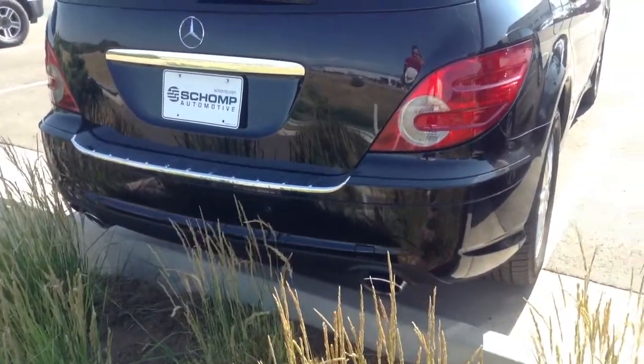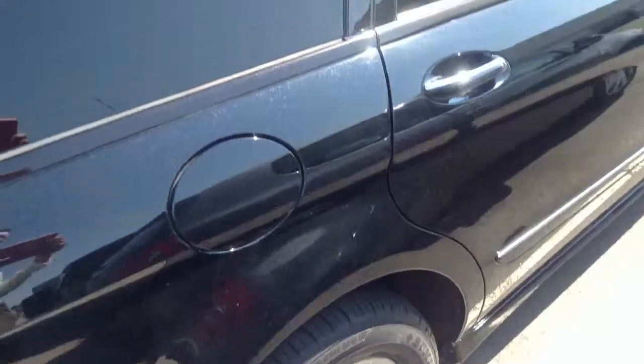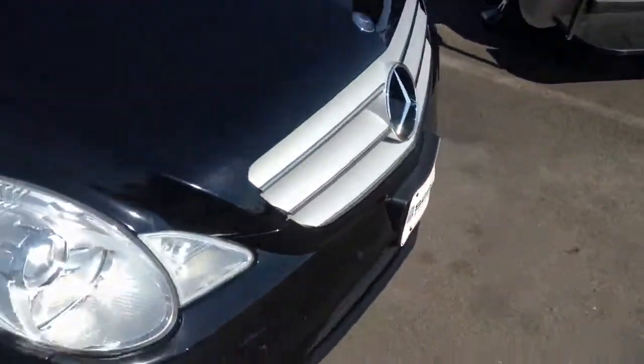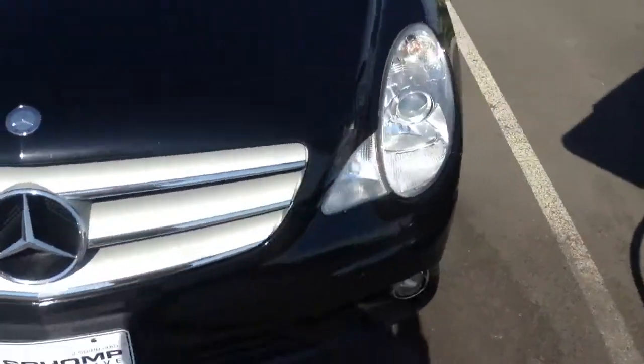This is the diesel, and it does have backup sensors on this vehicle. As we walk around the car, you can see that it's in good shape. Being black, they generally show big scratches and things of that nature. The previous owner did put a clear bra on the car, which definitely helps protect it.